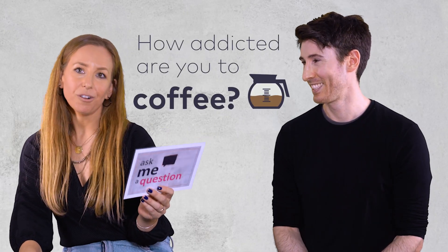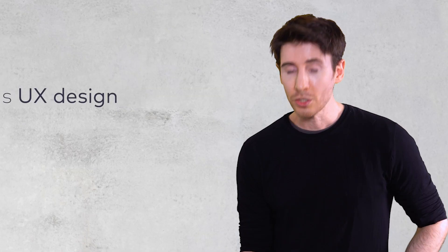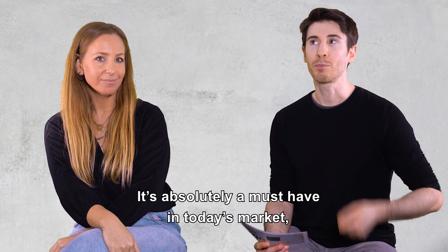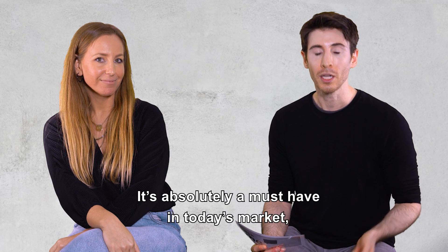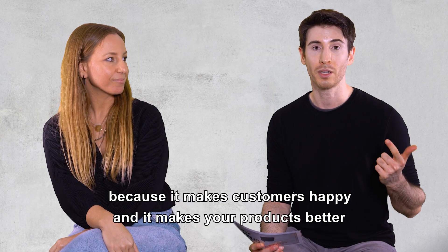How addicted are you to coffee? From a scale of 1 to 20 — 15. Is user experience design a luxury or a must-have? It's absolutely a must-have in today's market. It brings real business value because it makes customers happy and it makes your products better.